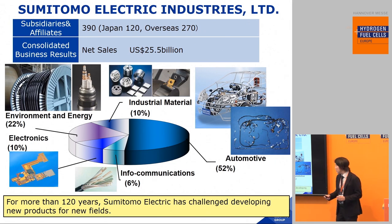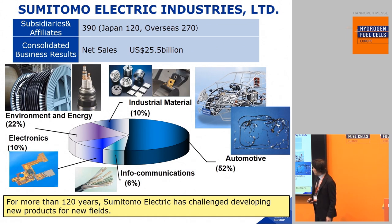Our products consist of automotive parts, infocommunication, electronics, industrial, material, and environment and energy. For more than 120 years, Sumitomo Electric has challenged the development of new products for new fields.